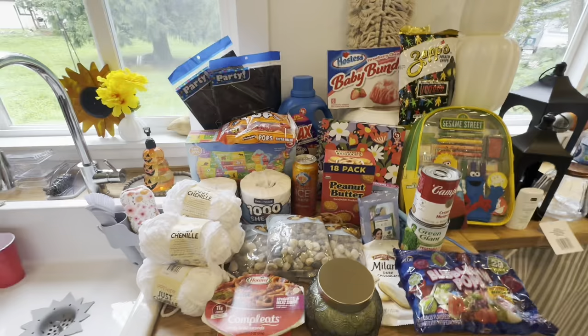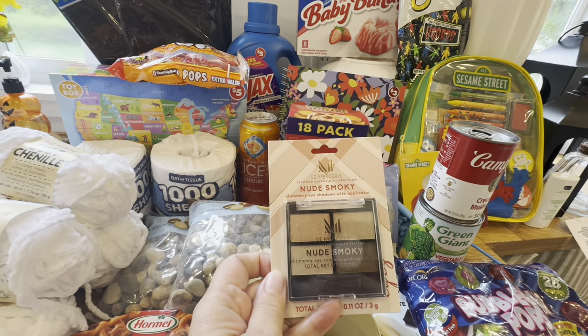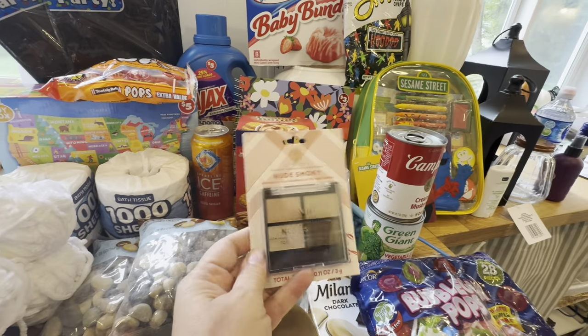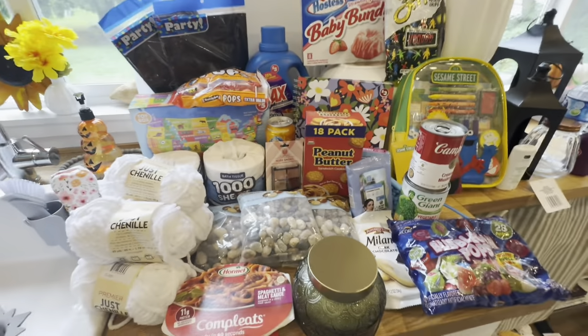I bought a La Mercury eyeshadow palette — the nude smoky looked really nice so I thought I would try it. Let me know if you've tried that brand.